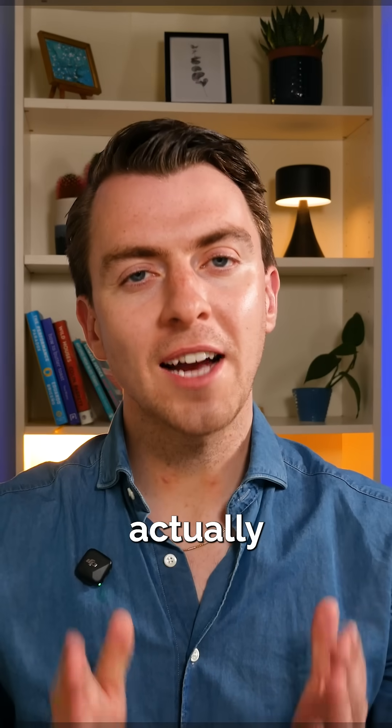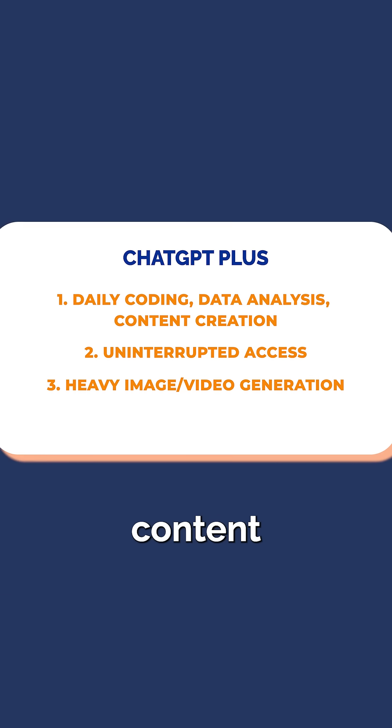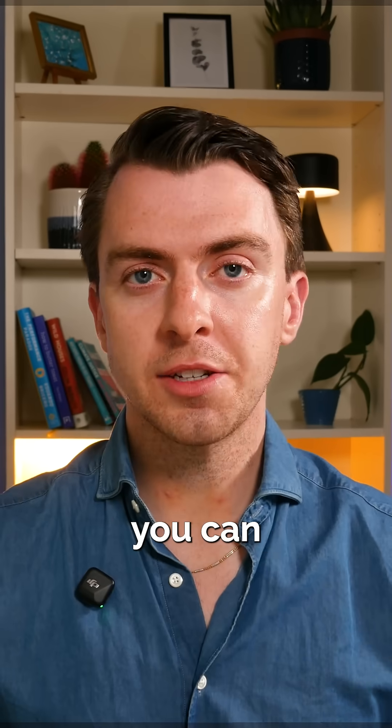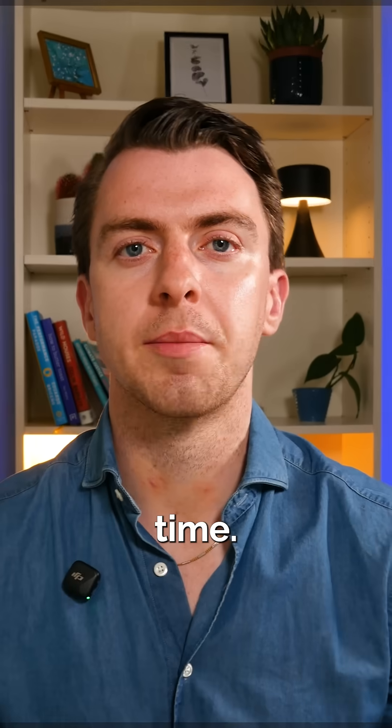But when should you actually upgrade to Plus? If you use ChatGPT for heavy research, daily content, or image generation, go Plus. But if you prompt it under 10 times a day or create the occasional image, stick with Free. The best thing you can do is start with the free plan and then figure out if you need to upgrade to Plus over time.